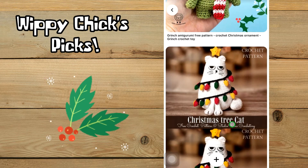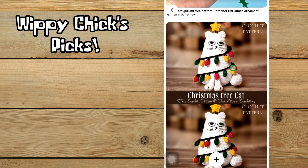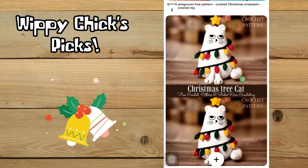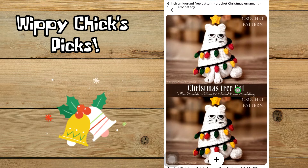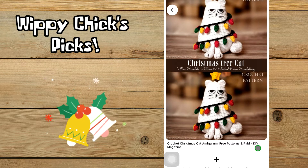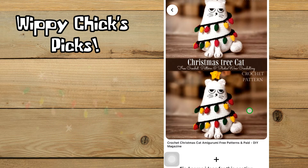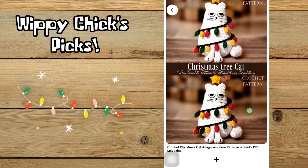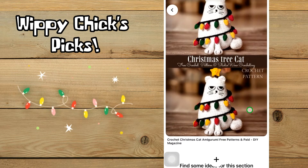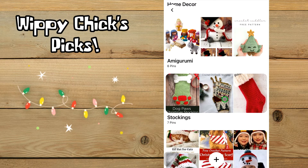Our last amigurumi is this cat that's just wrapped up in Christmas lights — it does not look very happy about it. It absolutely reminds me of my neighbor's cat Lily. This is by Studio Wow Toys UA, and it looks like it's from DIY magazine where there are free and paid patterns. It is really funny — it makes me laugh. That was it for amigurumi; let's move on to stockings.